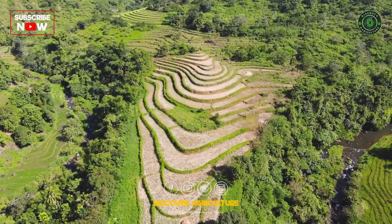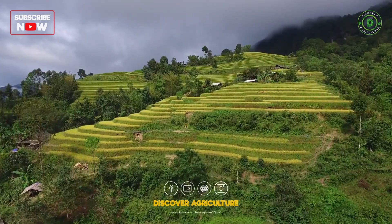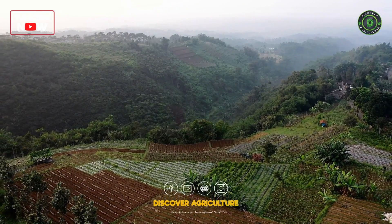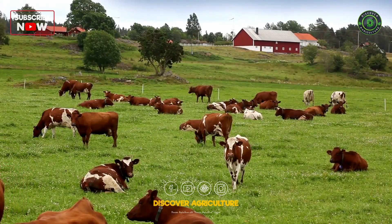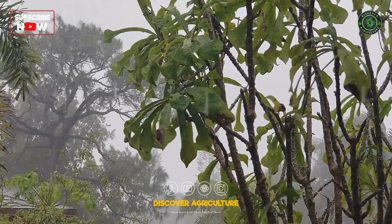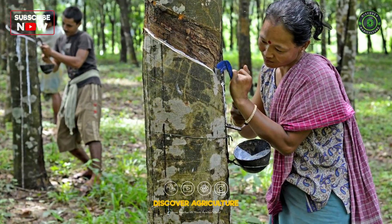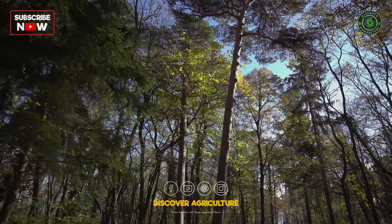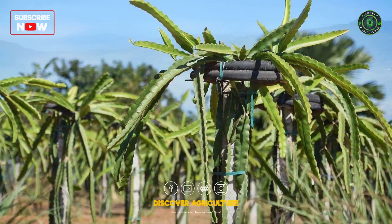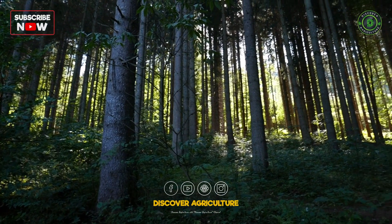Farming in hilly regions presents a unique set of challenges and opportunities. Hill farming, also known as slant farming, is a practice of cultivating crops and raising livestock in areas characterized by steep slopes, variable terrain, and often adverse weather conditions. While it may seem challenging, hill farming can be sustainable and rewarding if approached with the right strategies and techniques. In this video, we will explore the essential steps and considerations for successful hill farming.